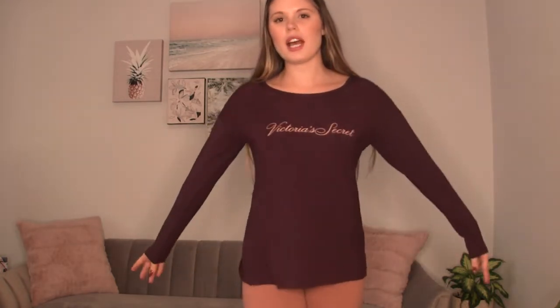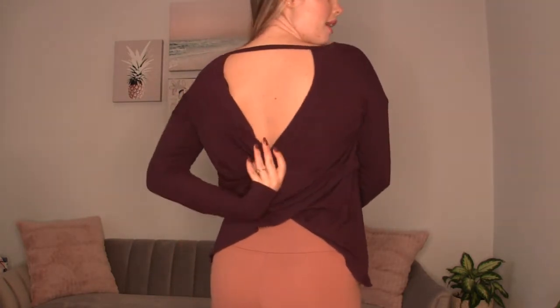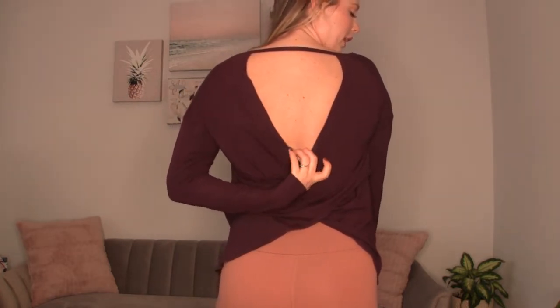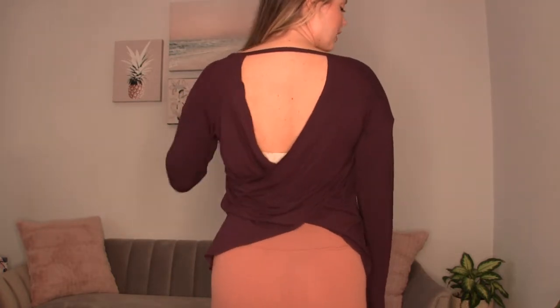Okay guys, so this is the first outfit — I have it on already. I really like this top. They have the cutest model tees and shirts. This one is long sleeve in a maroon dark burgundy color with 'Victoria's Secret' and 'Blush' on it — really cute. In the back, it has a little wrap, kind of open and breezy. It's a really good transition for spring; you can wear a bralette but it mostly covers a regular bra.